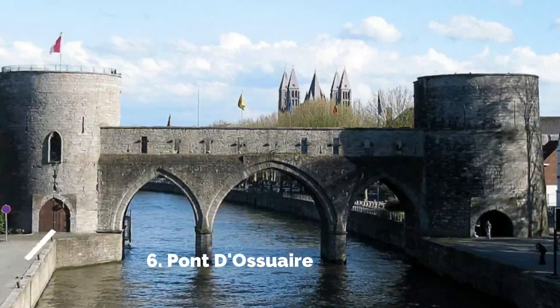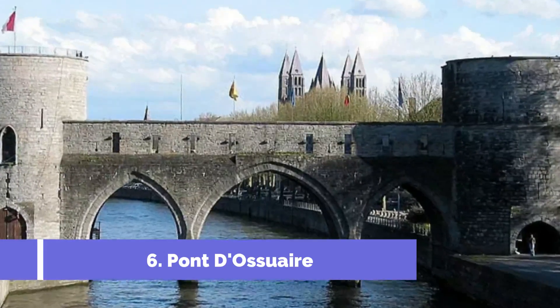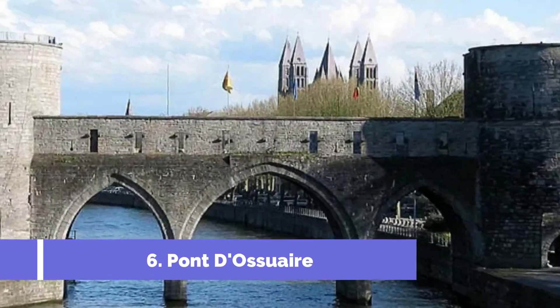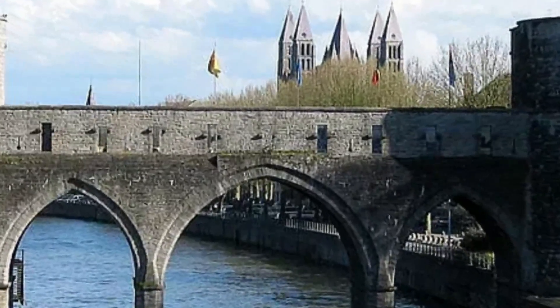Number 6: Pont d'Ausware. Located in the charming city of Camine, Belgium, Pont d'Ausware is a notable tourist attraction that should not be missed. This impressive bridge, also known as the Ossuary Bridge, holds historical significance and offers beautiful panoramic views of the surrounding areas.